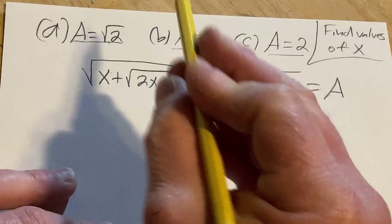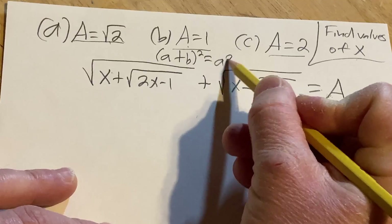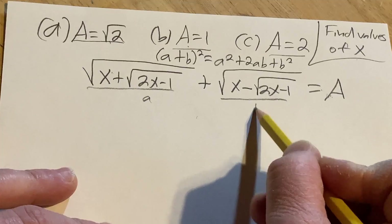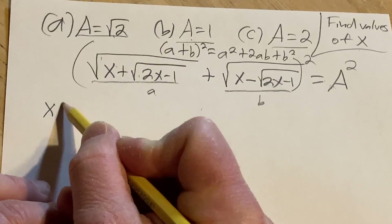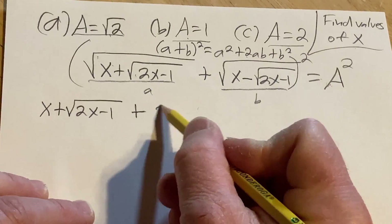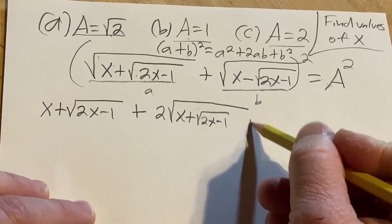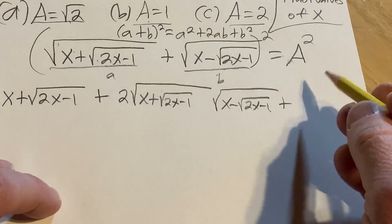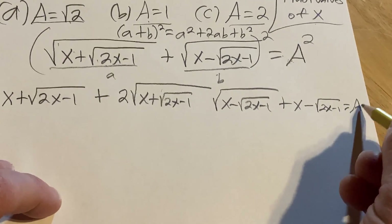To do that, we need to eliminate the square roots. There is a super powerful formula: (A plus B) squared equals A squared plus 2AB plus B squared. So we square both sides to eliminate the roots. Squaring the left side, the square roots go away: we get x plus the square root of (2x minus 1), plus 2 times the square root of (x plus the square root of 2x minus 1) times the square root of (x minus the square root of 2x minus 1), plus x minus the square root of (2x minus 1), and this equals A squared.